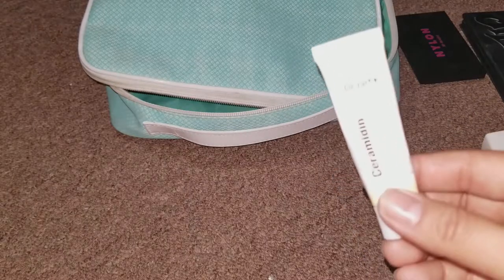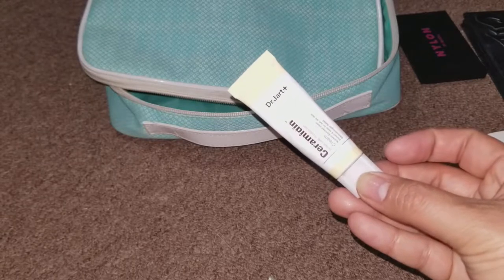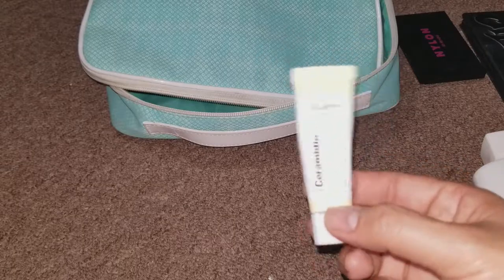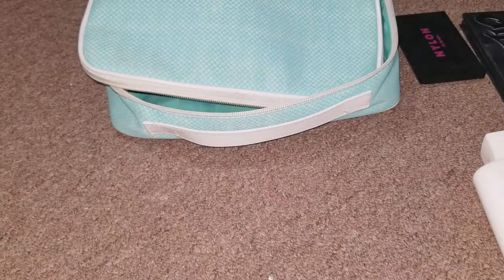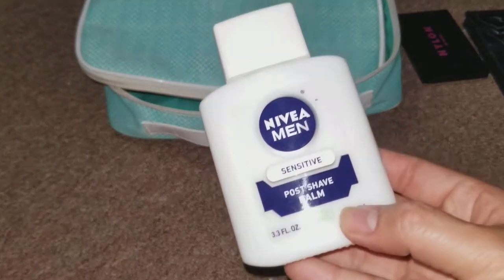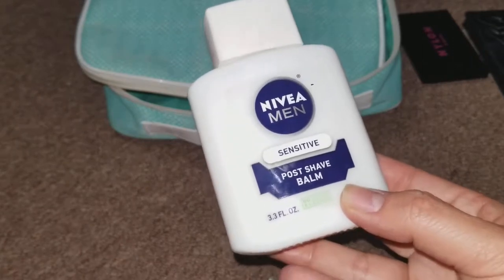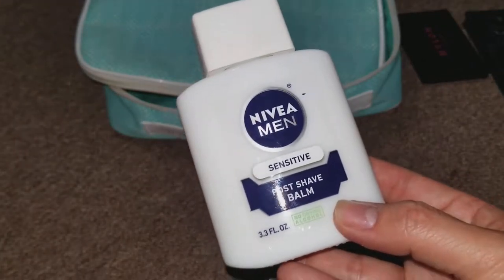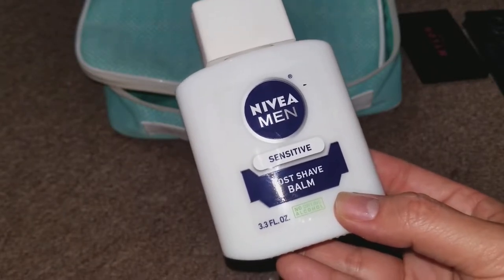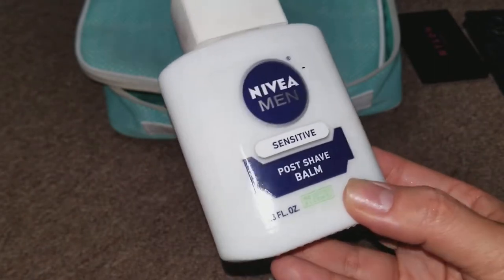The first thing I did was apply a face cream — just a small one that I wanted to bring with me. Next is the primer. This is the Nivea Men Sensitive Post-Shave Balm Primer. It's obviously for men, but it works so well to keep your makeup lasting long. In hindsight, I should have put this into smaller packaging because it was heavy and took up a lot of room.